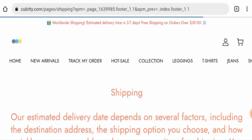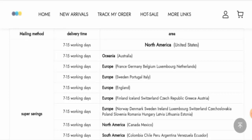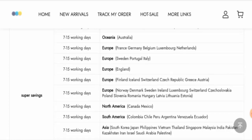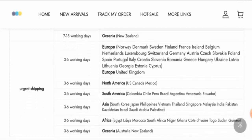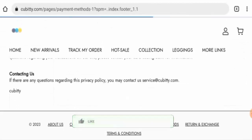Next, we will check the shipping policy. In North America, that is Canada and Mexico, via super savings shipping it takes 7 to 15 working days. In Europe it is also 7 to 15 working days. For urgent shipping in North America, it is 3 to 6 working days.